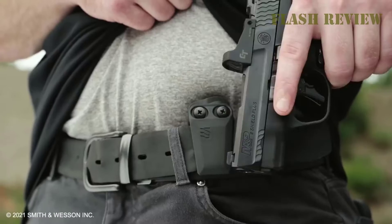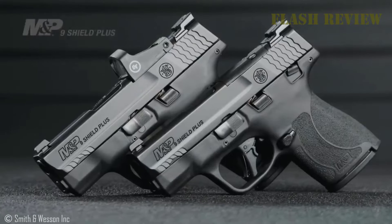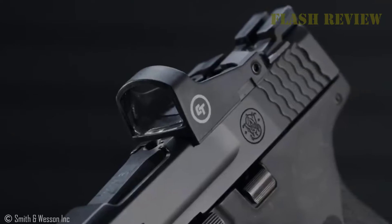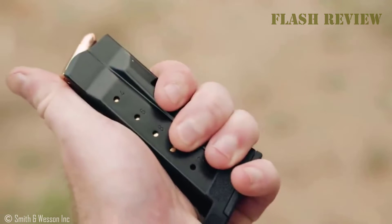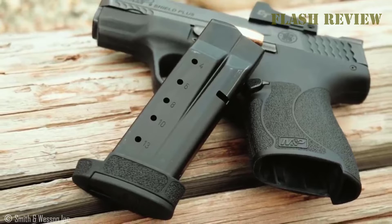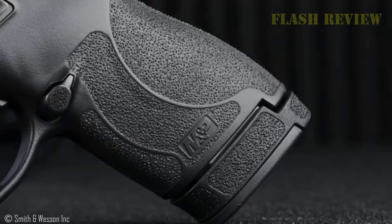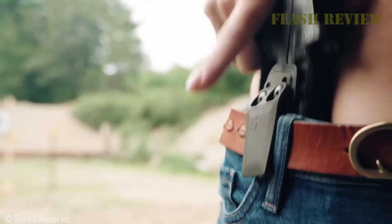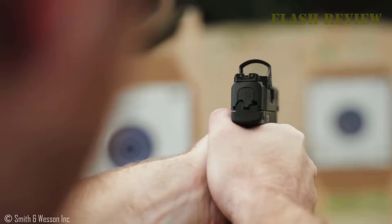Hello everyone and welcome back to Flash Review. Let's say you've decided to begin the habit of legally carrying a concealed handgun for the protection of yourself and your family. You do a little research and find out that a good gun will probably cost you about $700, give or take a few bucks. A holster will run you another $60 to $100. Throw in a couple of boxes of good self-defense ammo, along with 1,000 rounds of range ammo for training and you're getting close to the $1,000 mark.